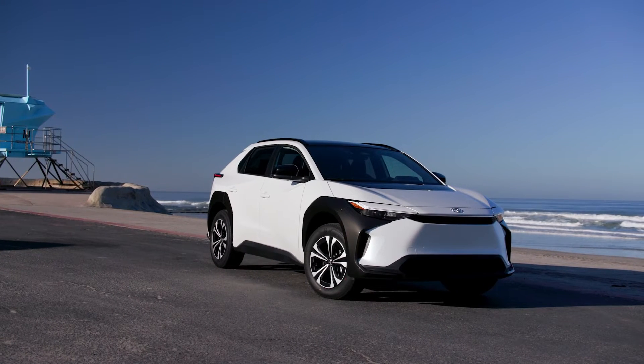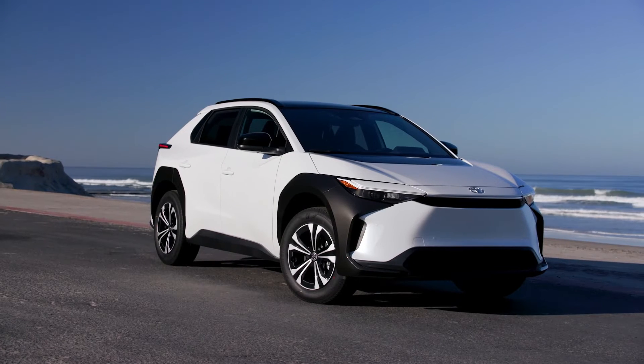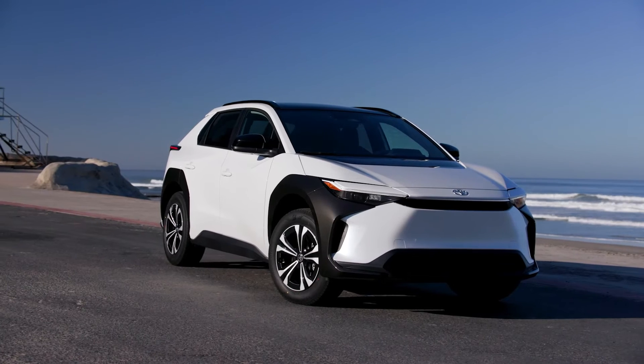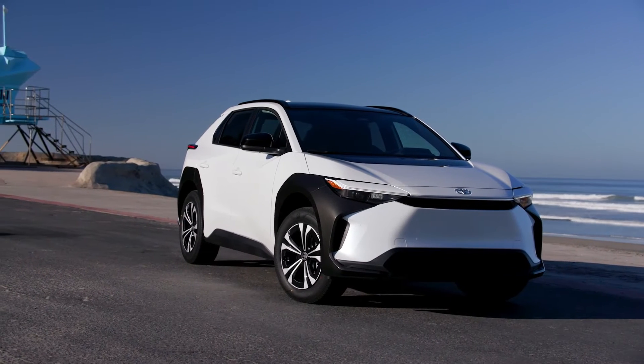The Toyota BZ4X has a problem, and the problem is charging in the cold, believe it or not. Customers are not going to be too happy about this, but back in November, Toyota unveiled the BZ4X.